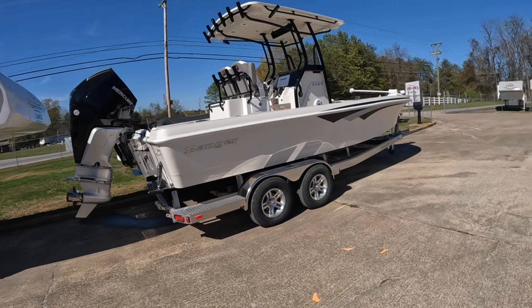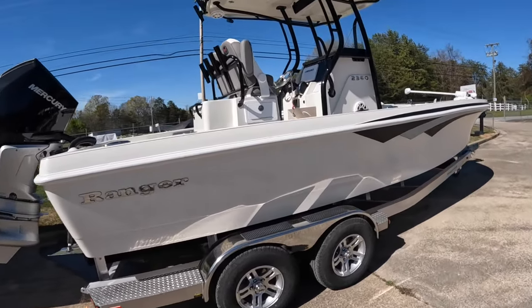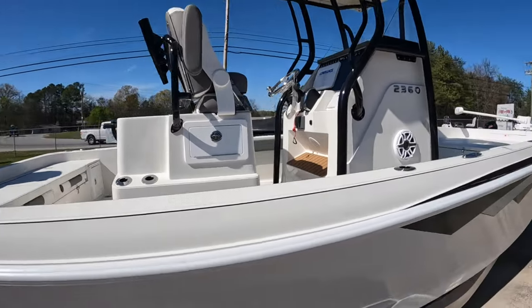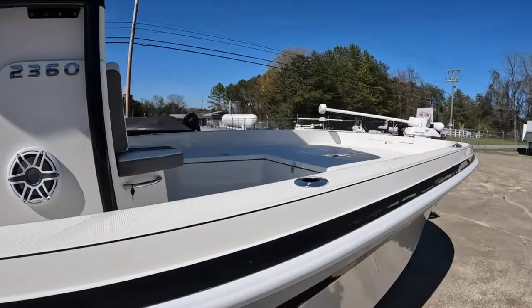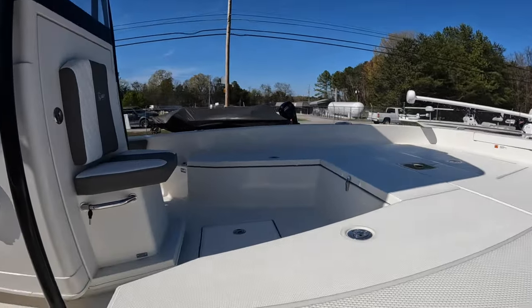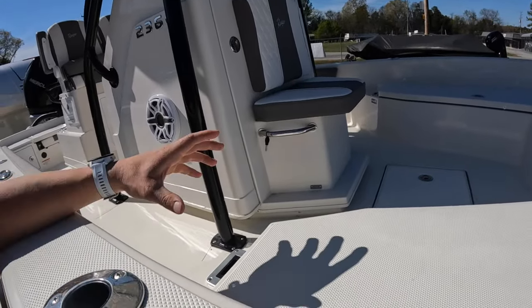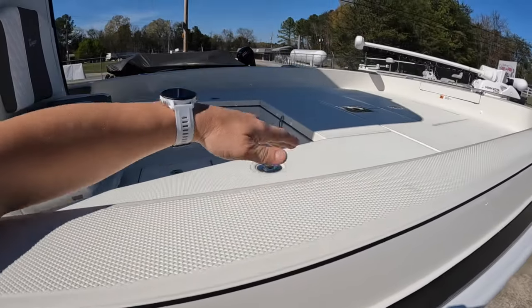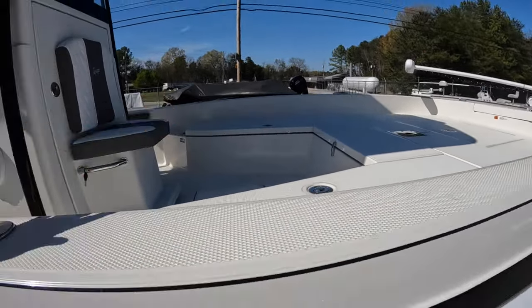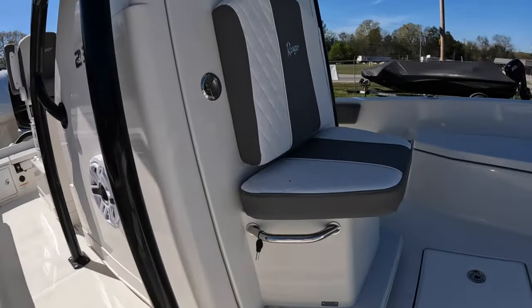It's also rated for 10 people, so you can take more than just you and your buddy. You can take the wife, the family, the kids out. We actually have the family package upgrade added to this — it gives you your bow cushions, seat backs, and the full family bow package with these little memory foam cushions to sit on.